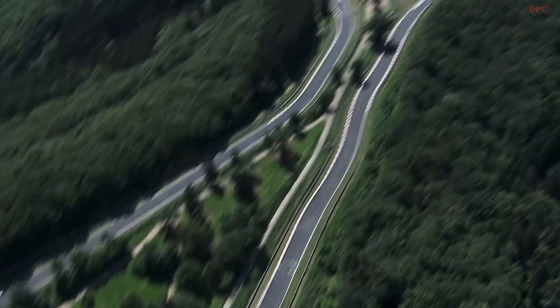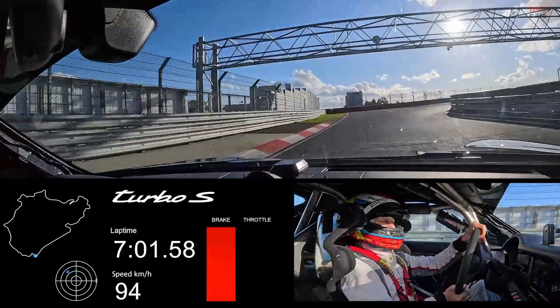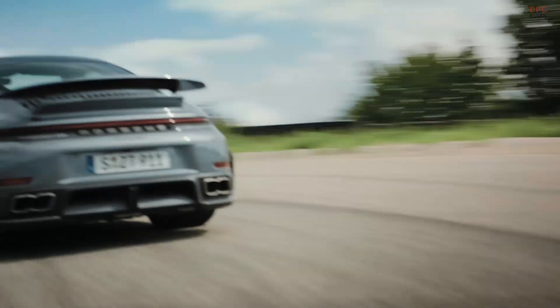The new 911 Turbo S is even more suitable for everyday use and even sportier. Jörg Bergmeister proves this on the Nordschleife, driving around 14 seconds faster than in the previous model. The development driver sums it up during the presentation drive with Patrick Dempsey.